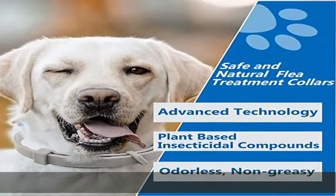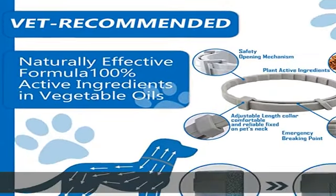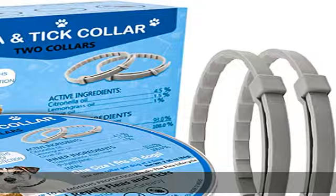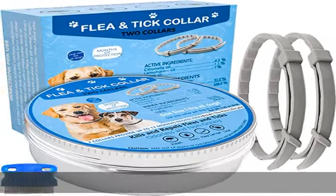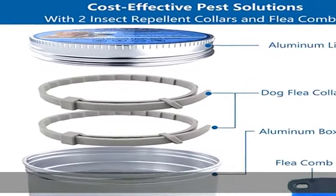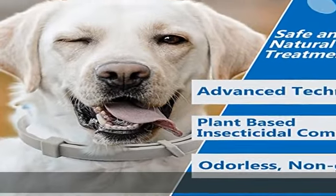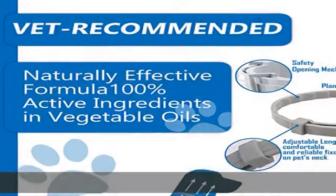Contains the veterinary quality active ingredient deltamethrin and does not contain any DEET or pyrethroids, which protects dogs from insect troubles naturally, safely, and effectively. The technologically advanced tick collar for dogs is made with 100% plant-based insecticidal compounds as the active ingredient, and the essential oils are refined into a PVC carrier to reduce chemical irritation.